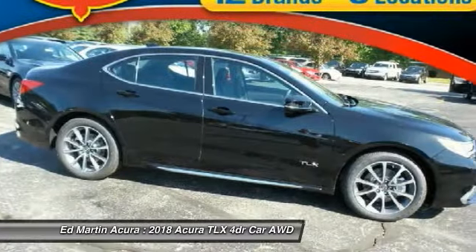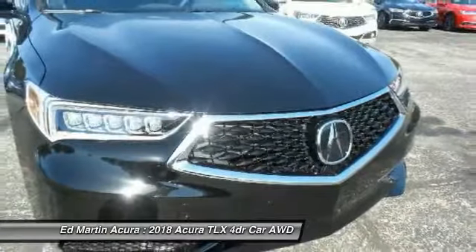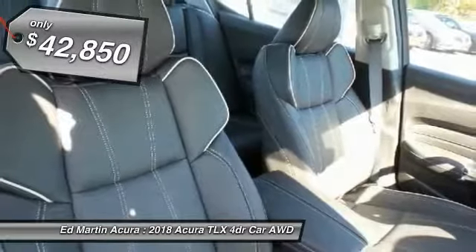The Acura TLX impresses drivers with its nimble handling, great fuel economy, and long list of high-tech features. It comes with an extremely quiet interior, spacious front seats, and smooth ride quality, and is priced below $45,000.